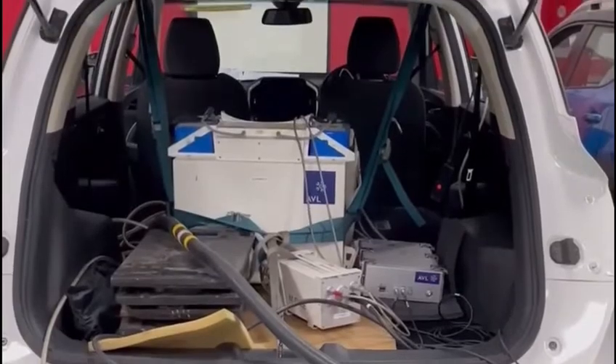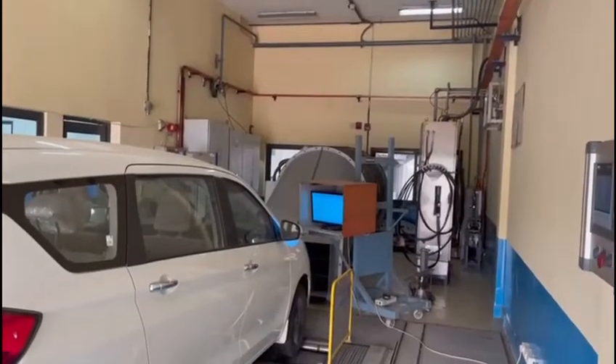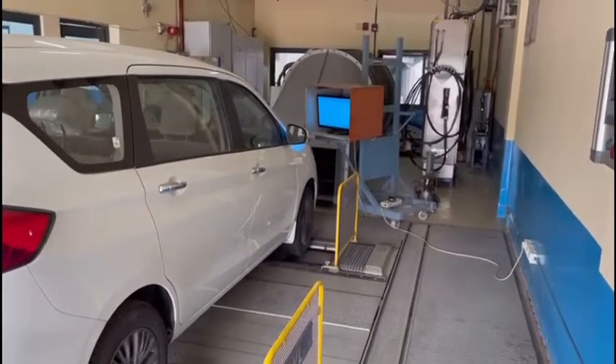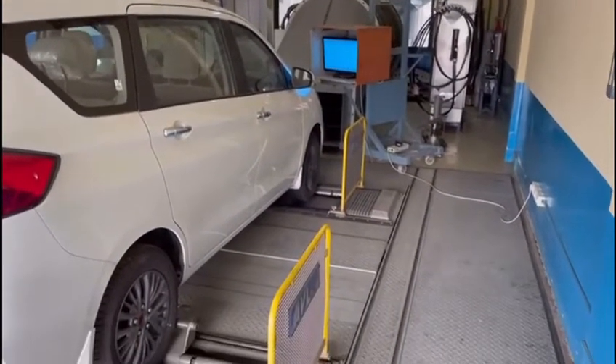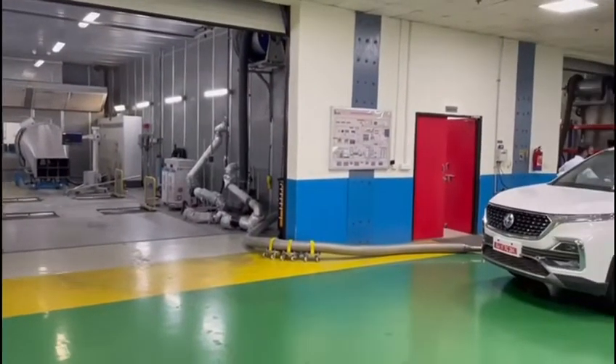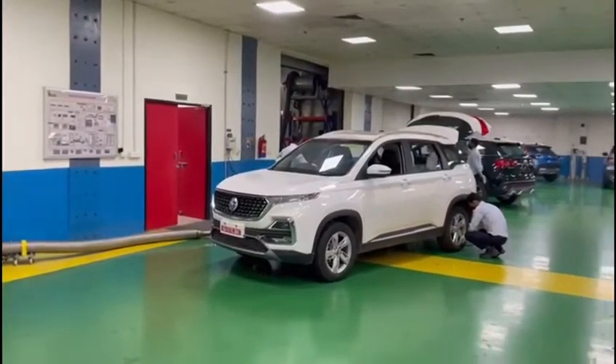The facility is managed by experienced engineers and is equipped with world-class chassis dynamometers and emission measuring equipment, capable of measuring various parameters such as hydrocarbon, carbon monoxide, carbon dioxide, nitrogen oxides, and particulate matter.